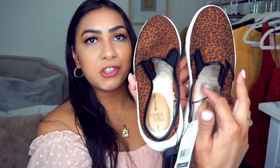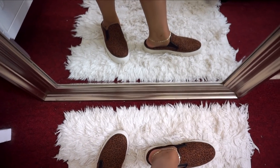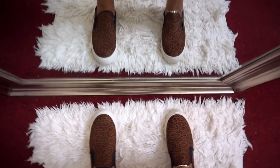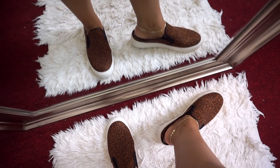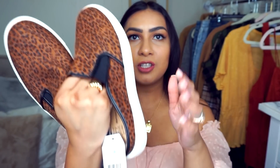Next are these sneaker mules by Time and True, size 8, $14.97. They have memory foam and are Sherpa lined, so they're perfect once it starts getting colder — just slip your foot in without worrying about socks. They have a nice cushion and heel so they're not super flat. I couldn't pass up on this animal print — it's done really nicely and this part is very stretchy.